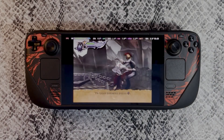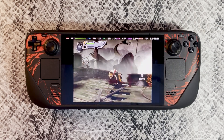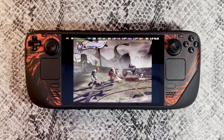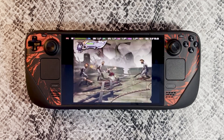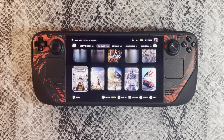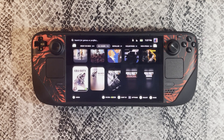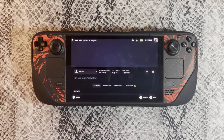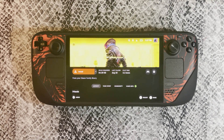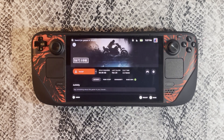You just got your brand new Steam Deck OLED or LCD and are wondering if there's anything you should do first once receiving the device. The Steam Deck is a completely easy device to use, combining the nuance of PC gaming with the ease of use and accessibility that traditional consoles provide. Despite that, there are still a plethora of different things you could do to enhance the experience further and truly maximize your experience with the Steam Deck.